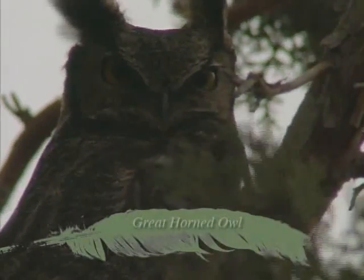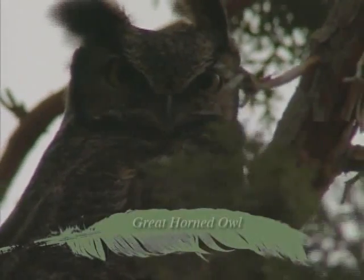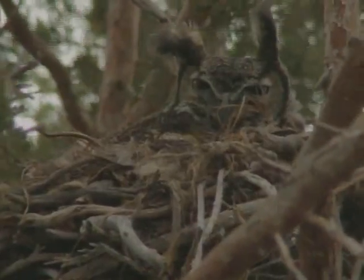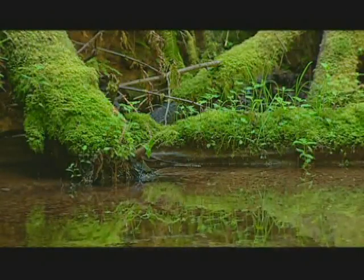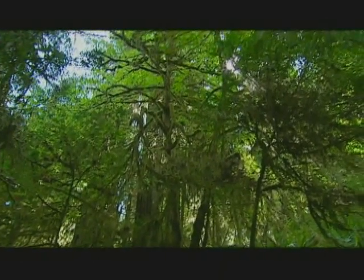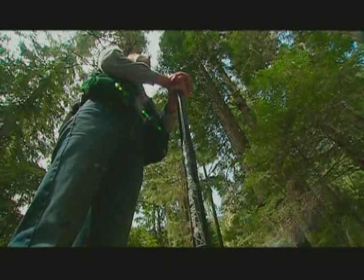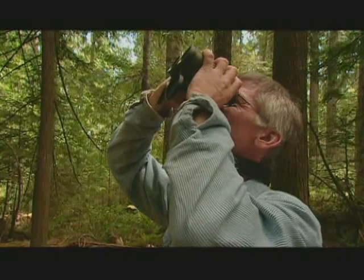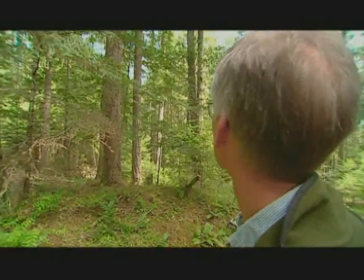The great horned owl, standing 2 feet tall, is only slightly smaller than the great gray owl and is a major predator of the spotted owl — but it's not the only one. Spotted owls are territorial. When they hear our imitations, they think it's another owl invading their territory, and that's why they respond.